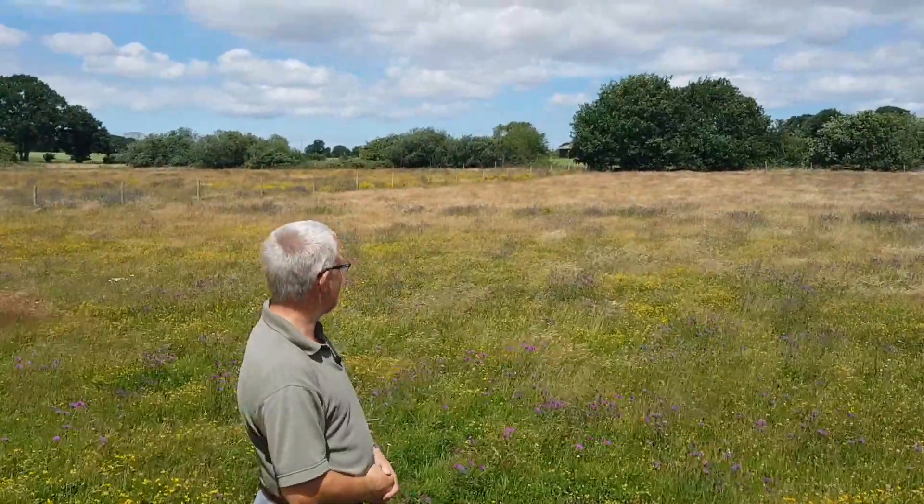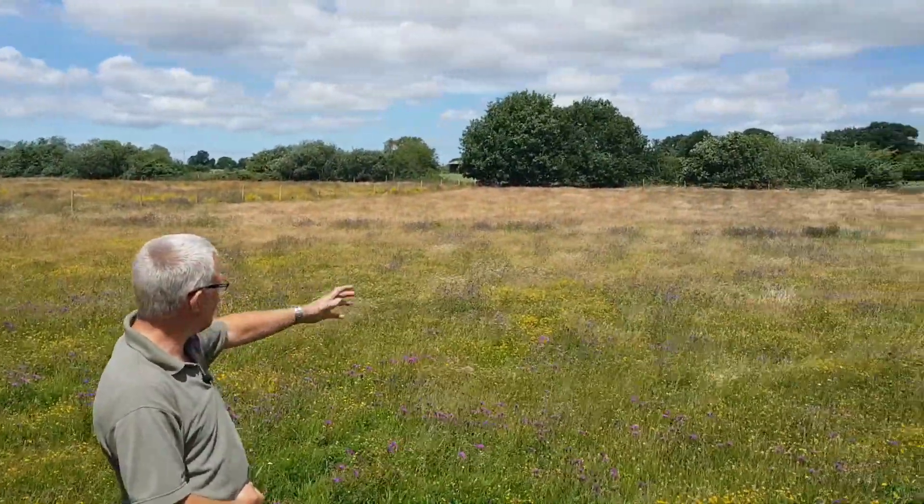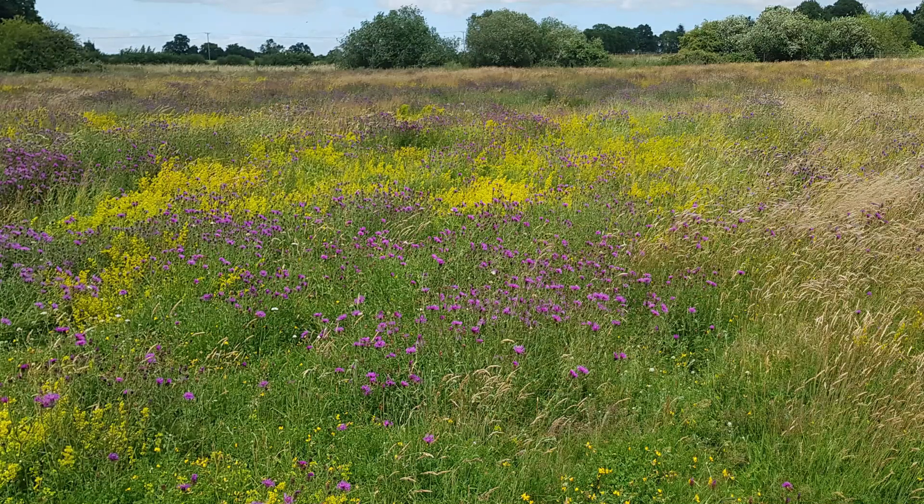It's amazing colour, and the wind today is just giving an amazing pattern on the grass.